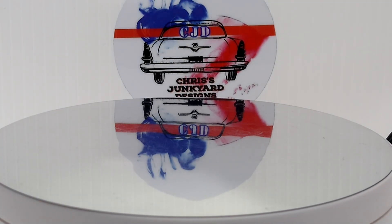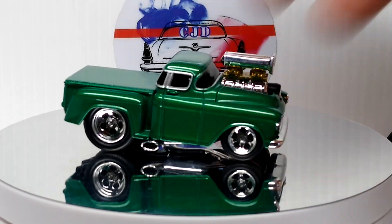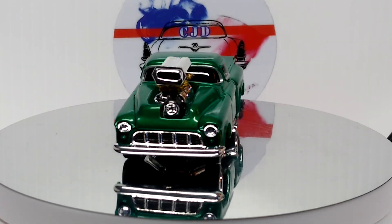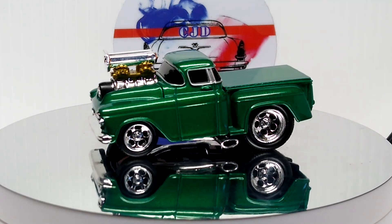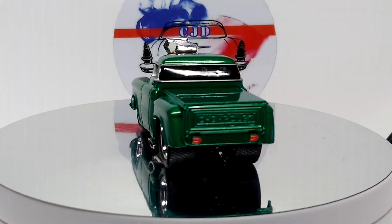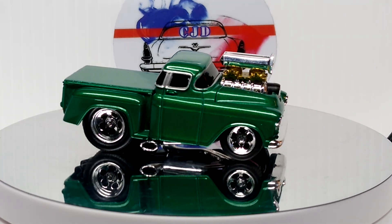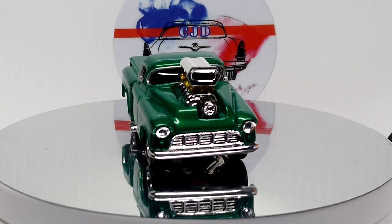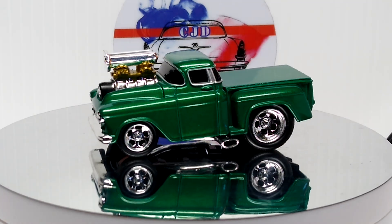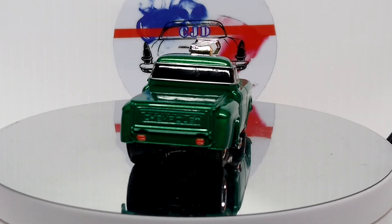Next up, we have a Muscle Machines Chevy pickup. Sweet — these Muscle Machines, especially the older ones, are very cool. Beautiful color green.